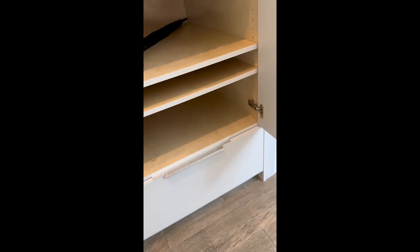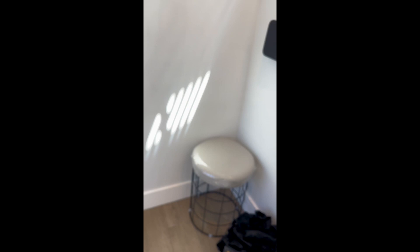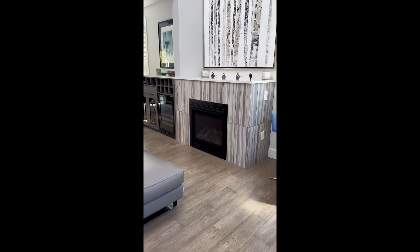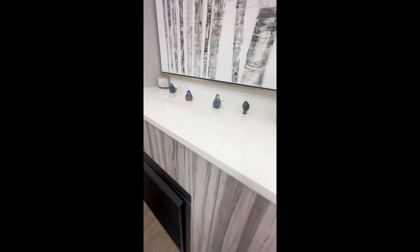As soon as you enter, you've got storage — place your shoes here, out of the way. Luxury vinyl flooring throughout. Gas fireplace with tile surround. Quartz — all surfaces are quartz.